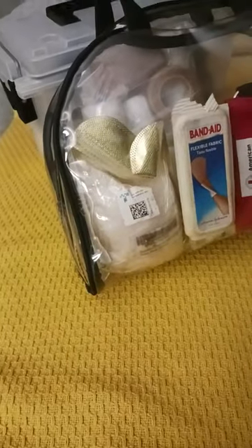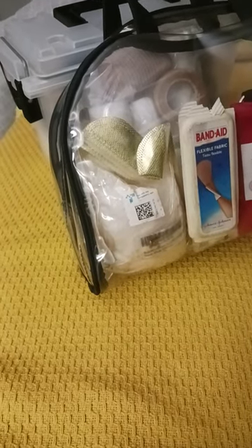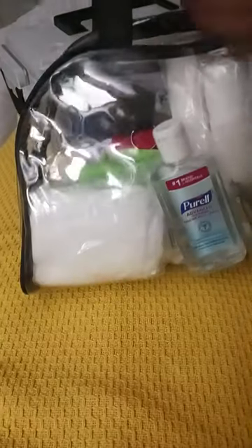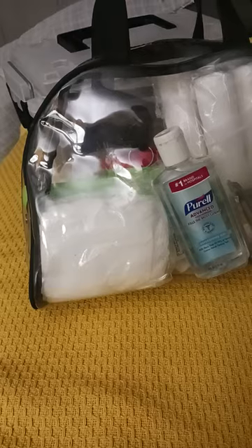Make sure when you're bugging out you have all the necessities to take with you on the go. These are my runaway bags. Do you have yours?